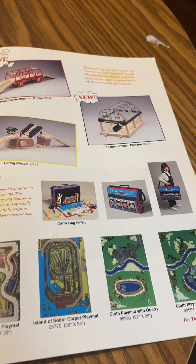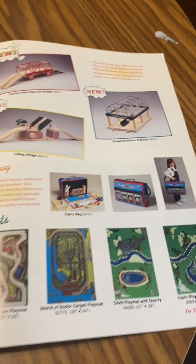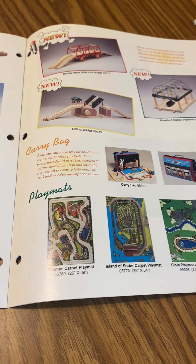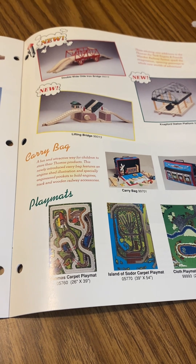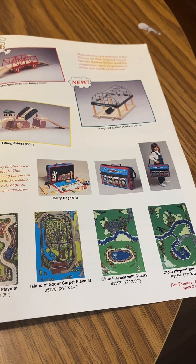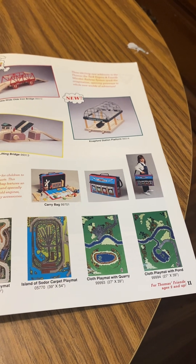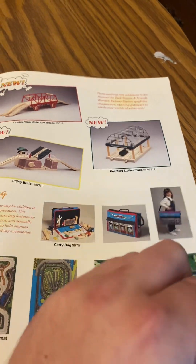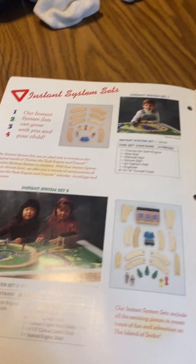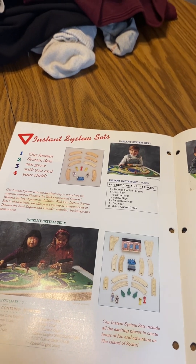Here's a carry bag — he used to have this, it's for children. Here are the play mats: we have Thomas carpet play mat, a covered play mat, co-pay quarry, co-pay pond, and a call club play mat with pond and Clarabel. It's pretty cool because it's my sister's sets, from 1994 to 1995.